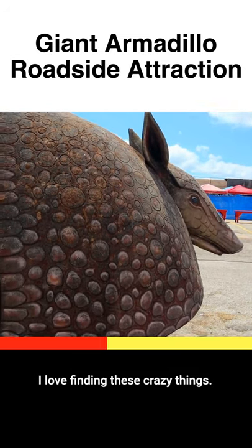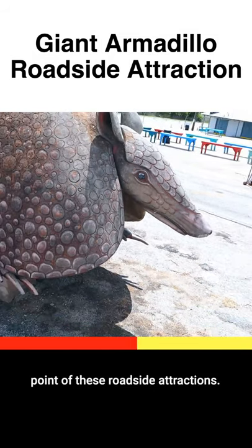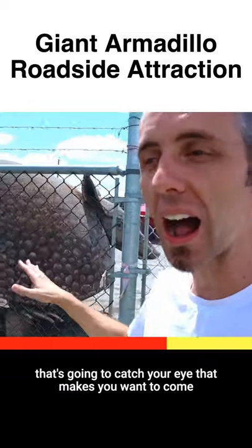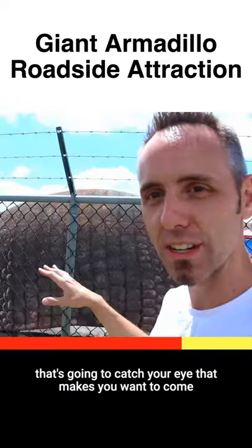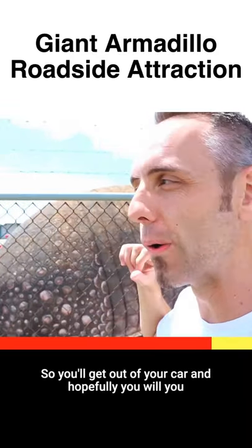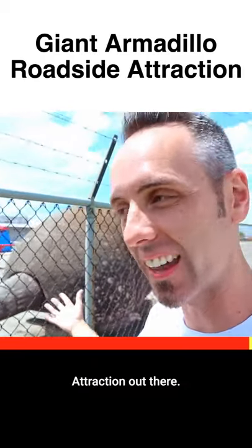I love finding these crazy things. I don't know why I find this so interesting, but that's the point of these roadside attractions — it's supposed to be something on the side of the road that catches your eye and makes you want to come see what it is, so you'll get out of your car and hopefully give some business to whoever has this weird roadside attraction out there.